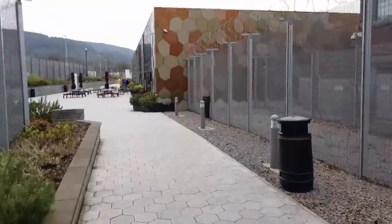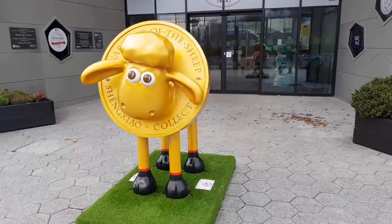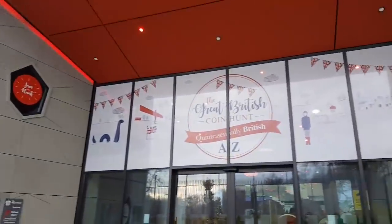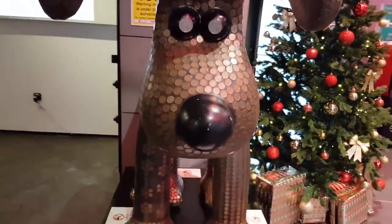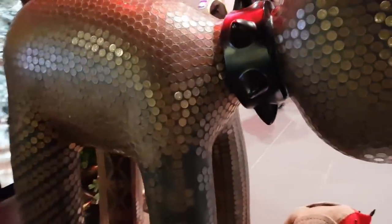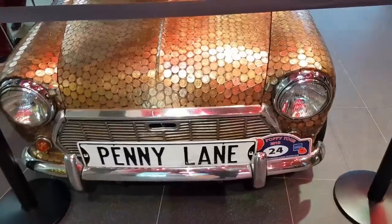Once you get past the barbed wire and all the fences, we've got the little Shaun the Sheep. He's very cute; I really like him, I wouldn't mind having him in my collection. And they're really pushing that Great British 10p coin hunt as well — the grommet with a load of pennies on it. I just want to guess how many pennies might be on that, so let me know in the comments how many you think are on there, because it's a fair old chunk of them. And the penny lane penny car — really cool.